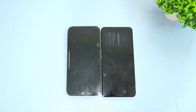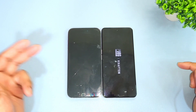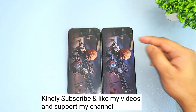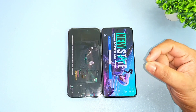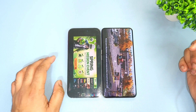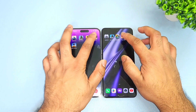Next is PUBG New State. The iPhone 14 Pro Max is loading slightly faster. As you can see, the iPhone did load slightly faster and the first phone to load PUBG New State is the iPhone 14 Pro Max — a little bit faster than the Realme GT Neo 5.